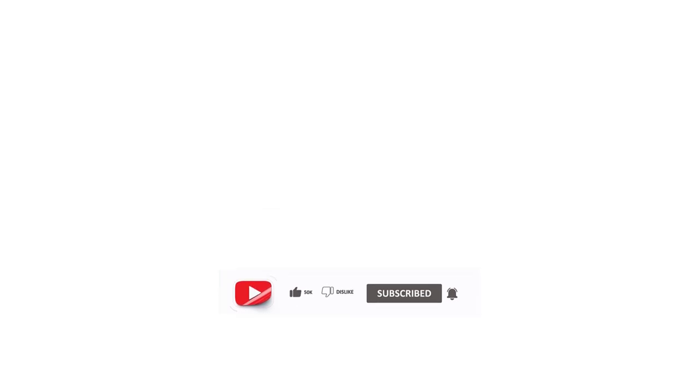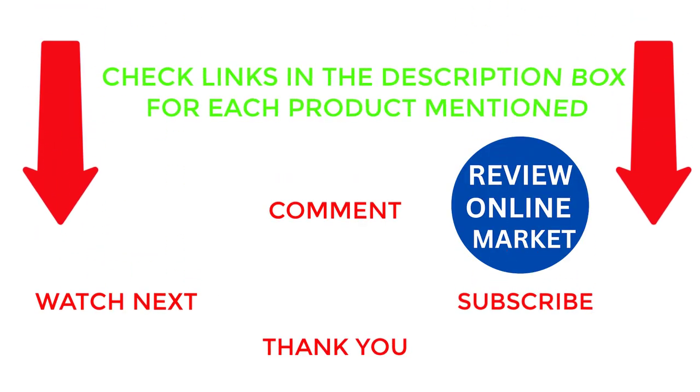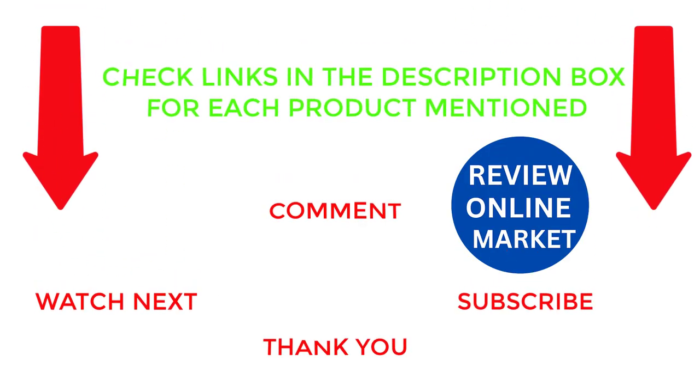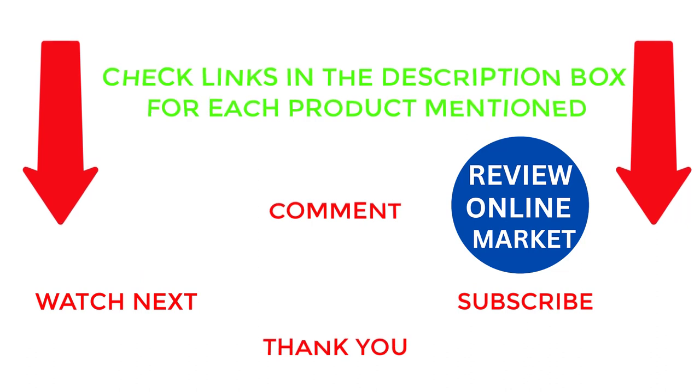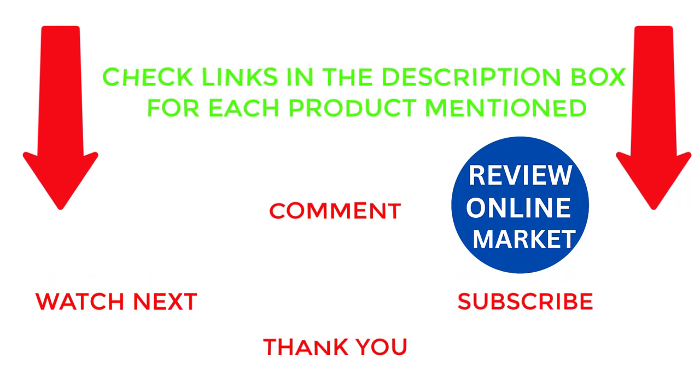That's all for my end. I make different helpful videos every day, so subscribe to my channel if you want more information. If you want to know the price of the product, see the details below. Comment in the comment box for any kind of problem. Stay updated with our great products as it will make your life easier.